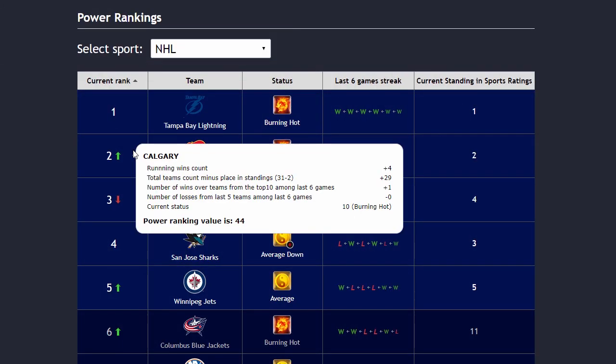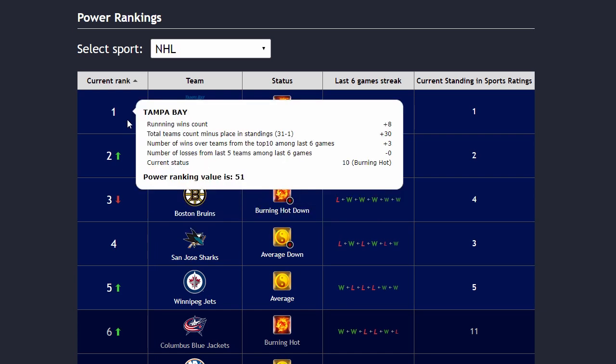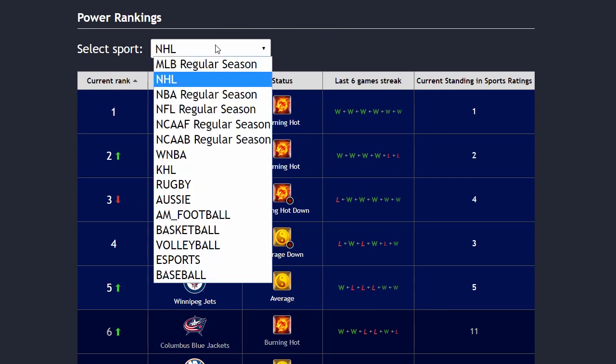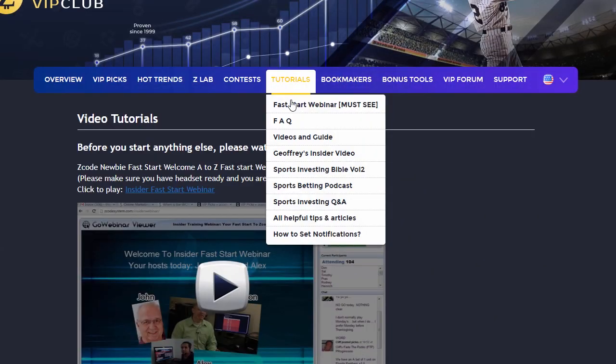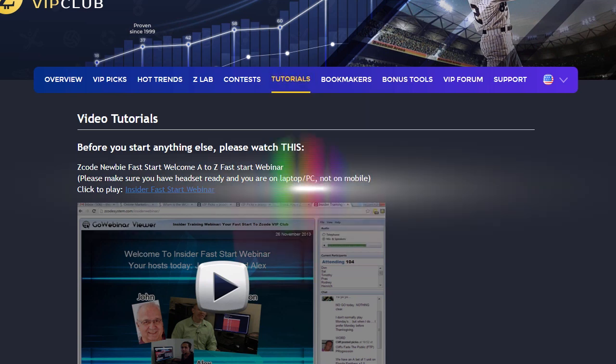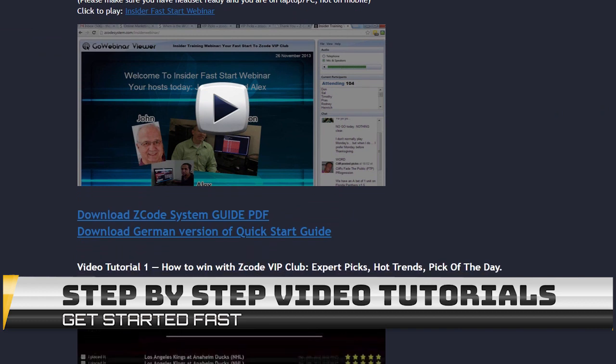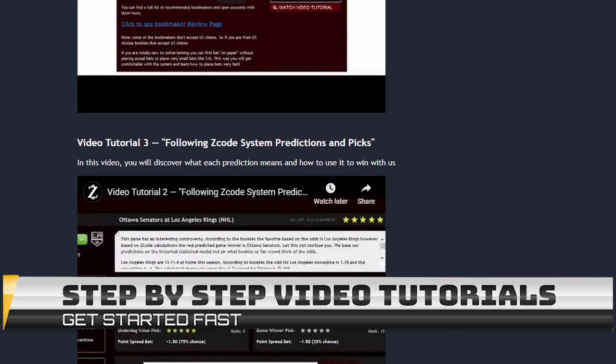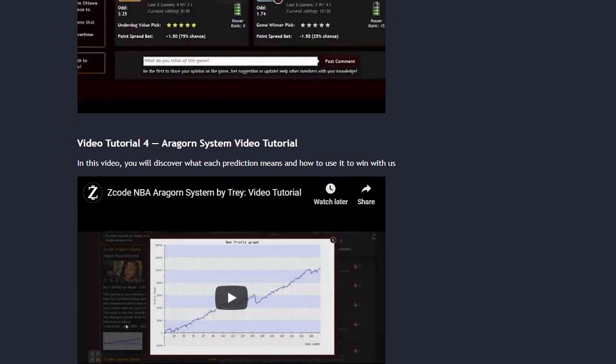The next part is called Power Rankings, where you can get daily updated power ranks for different sports. Find out which teams are surging, which teams are slumping, and their statuses and streaks as well. The next section is called Video Tutorials, where we have prepared easy-to-use, step-by-step video tutorials for you that will take you by the hand and explain everything, even if you have no clue about sports and the system.